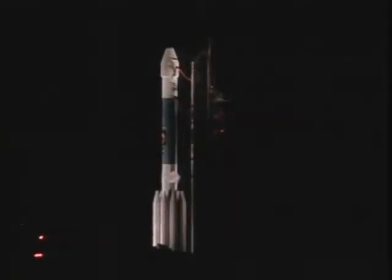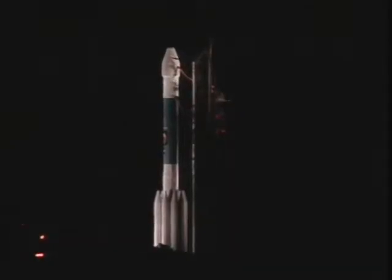Green board here in the Mission Director Center, topping underway. T-minus ten.